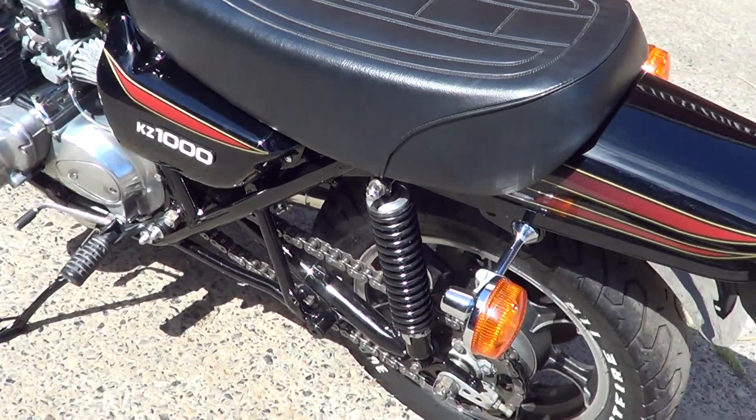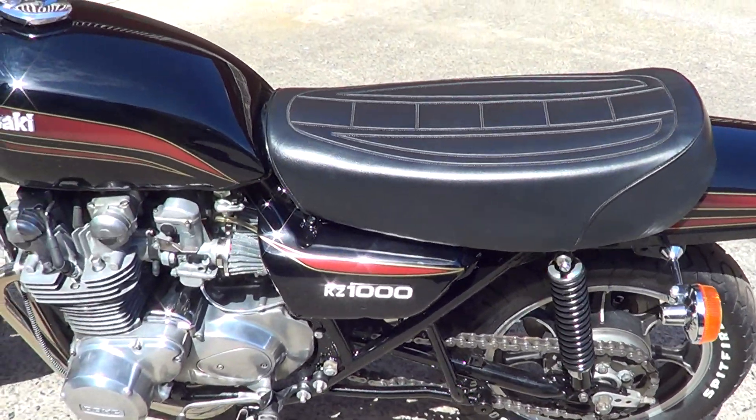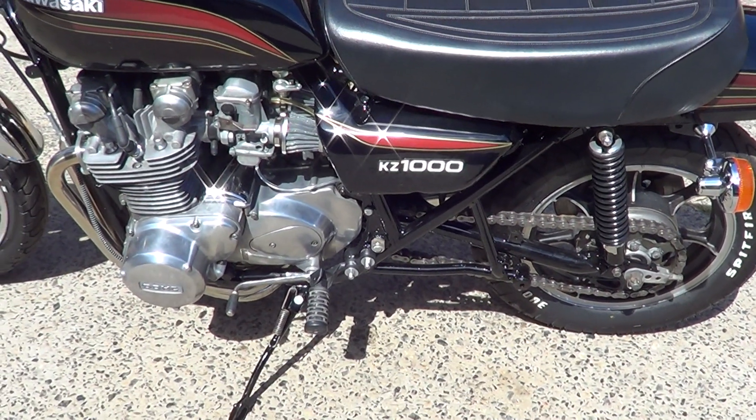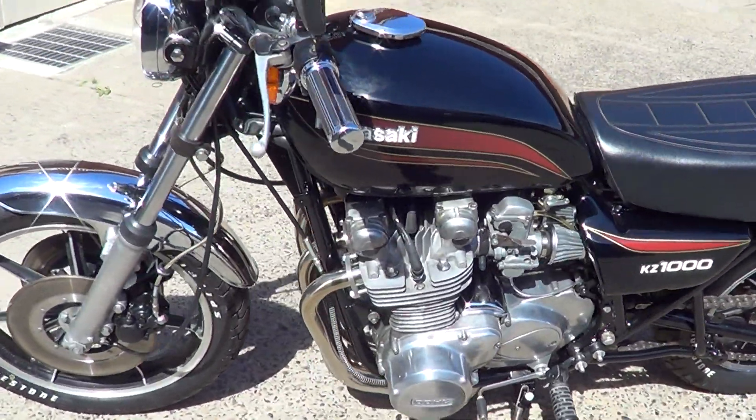Overall it's a really nice bike. It's never been crashed — there are no gouges or scratches into the cases or anything like that. It doesn't feel worked, and it has nice chrome work.